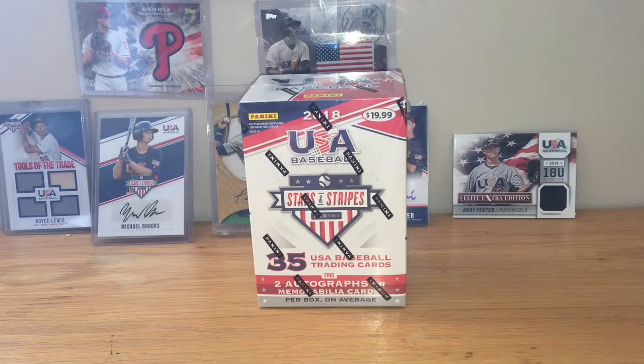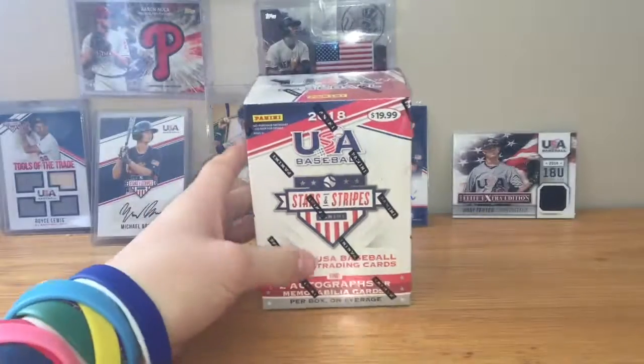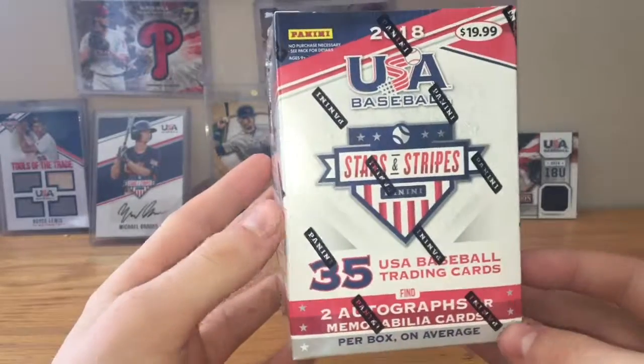What's up guys? Happy 4th of July! I hope you guys are having a wonderful day, because I got a 2018 USA Baseball Stars and Stripes Blaster Box.